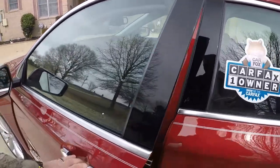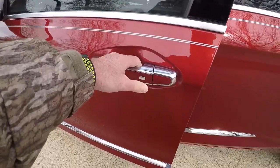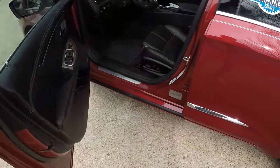It's got the passive active key. As long as the key fob is nearby, you can lock or unlock it by just touching the door handle. Very nice.